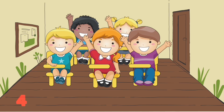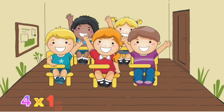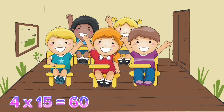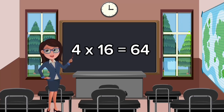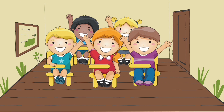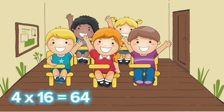Four fifteens are sixty. Four sixteens are sixty-four.